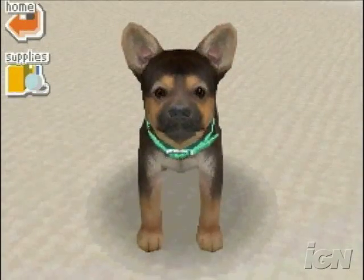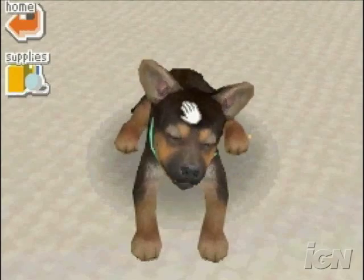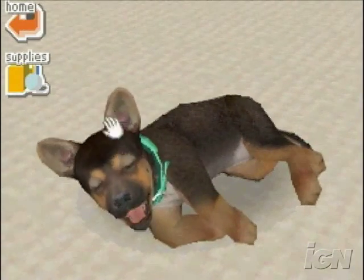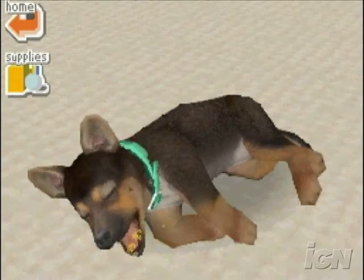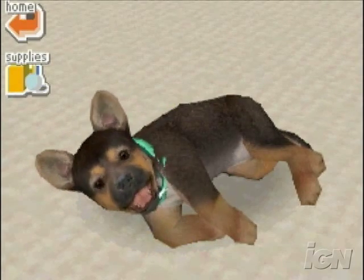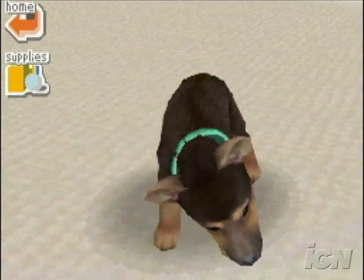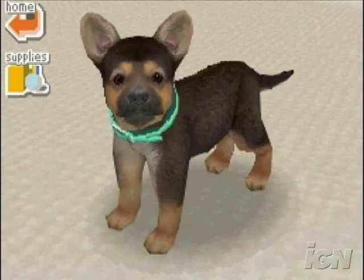Lay down. On your side. This is Craig Harris — run out and get yourself a copy of Nintendogs. You won't be sorry.